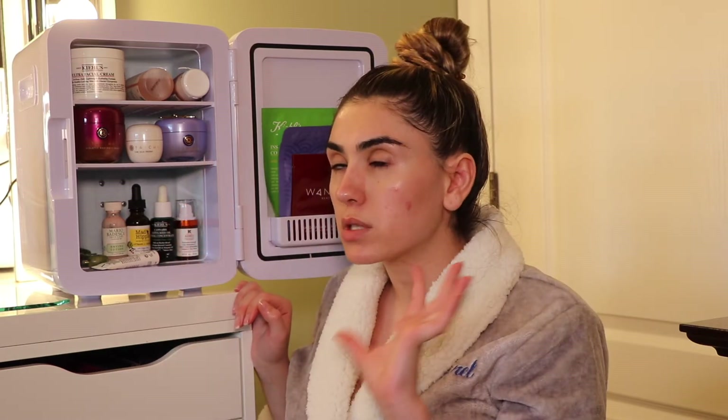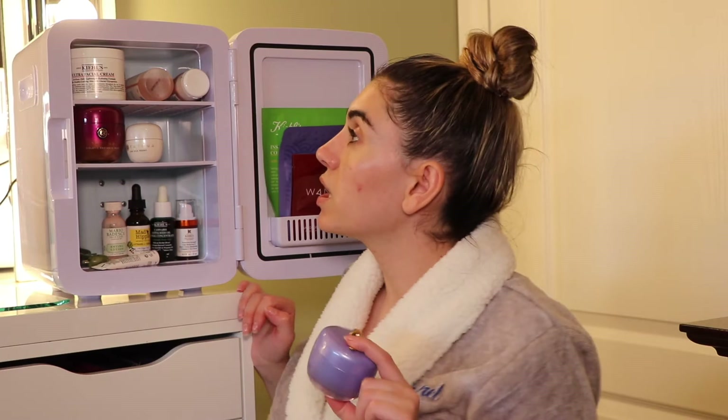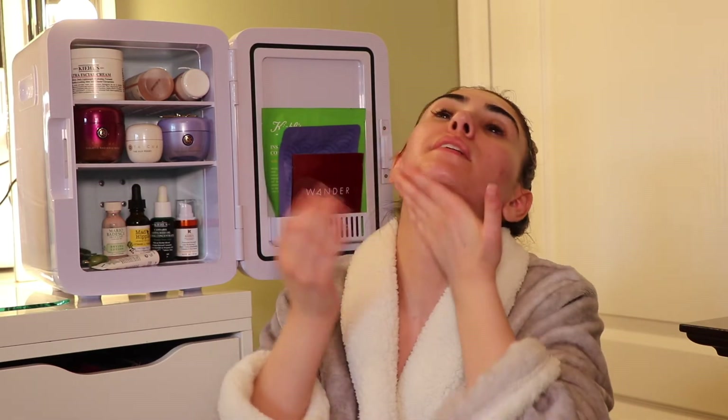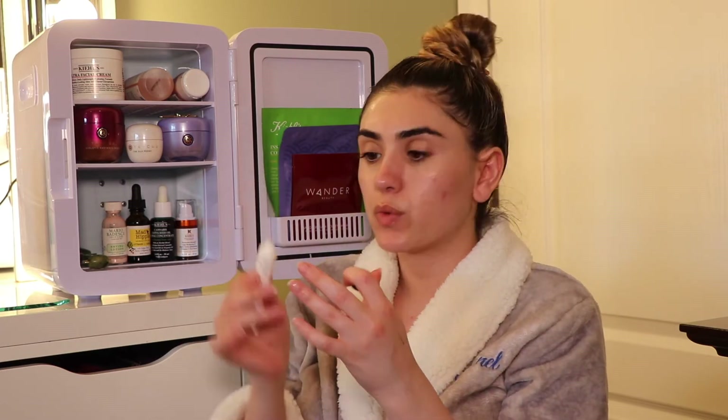Next I go in with my ultra facial cream, though depending on my mood I might use the Tatcha Dewy Skin Cream. I mostly use the Dewy Skin Cream in the mornings — either when I'm wearing no makeup because it gives that inner glow, or right before makeup. I'm going to use it today since I'm about to put makeup on. A little bit goes a long way — I rub it in my hands and go upward. Look at that glow! I love to massage it in — my skincare routine is my time of day. Always go up on the neck, don't forget the neck.